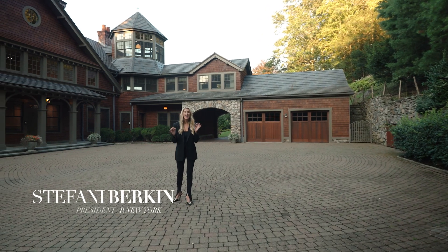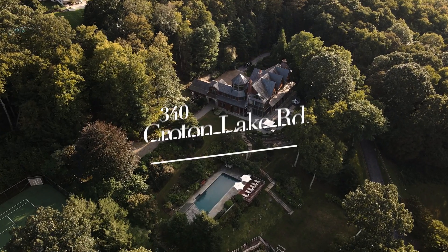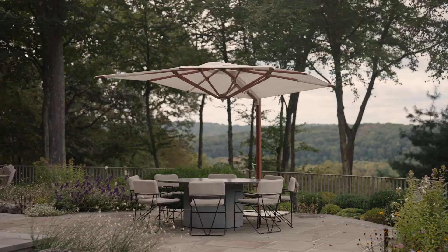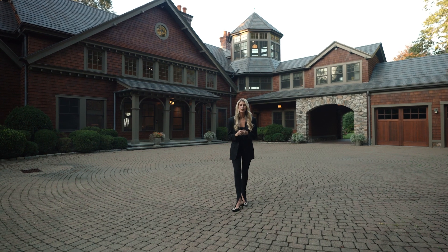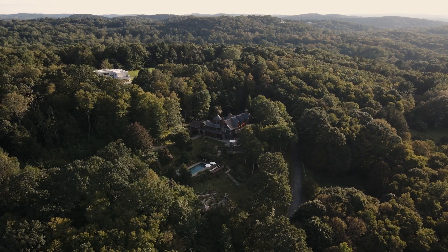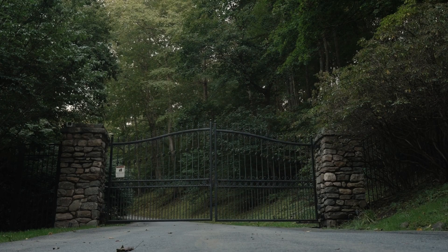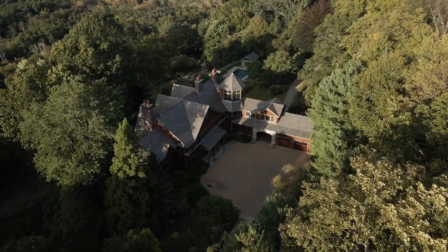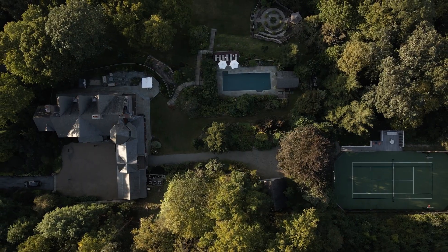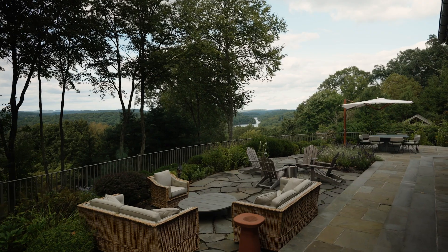If you are looking for unparalleled luxury and exclusivity, this is it. Welcome to 340 Croton Lake Road, a Bedford Corners estate where elegance meets comfort with modern amenities. This truly luxurious gated property offers the ultimate in privacy and breathtaking panoramic views of the Croton Reservoir, beautifully landscaped and located less than an hour from Manhattan, making it a perfect retreat.